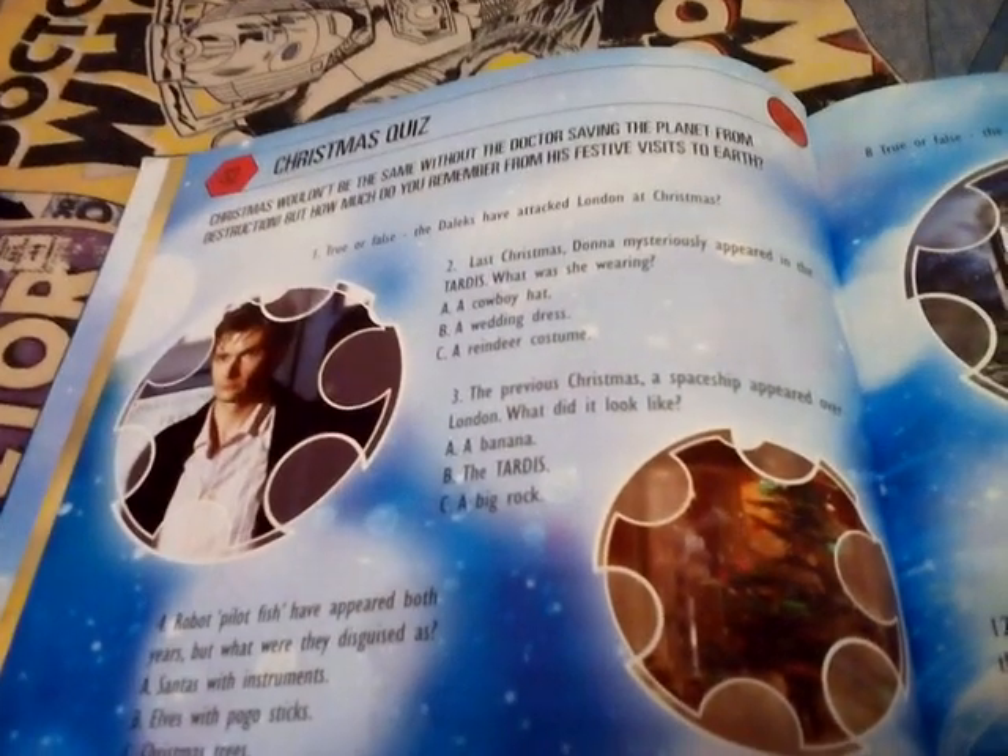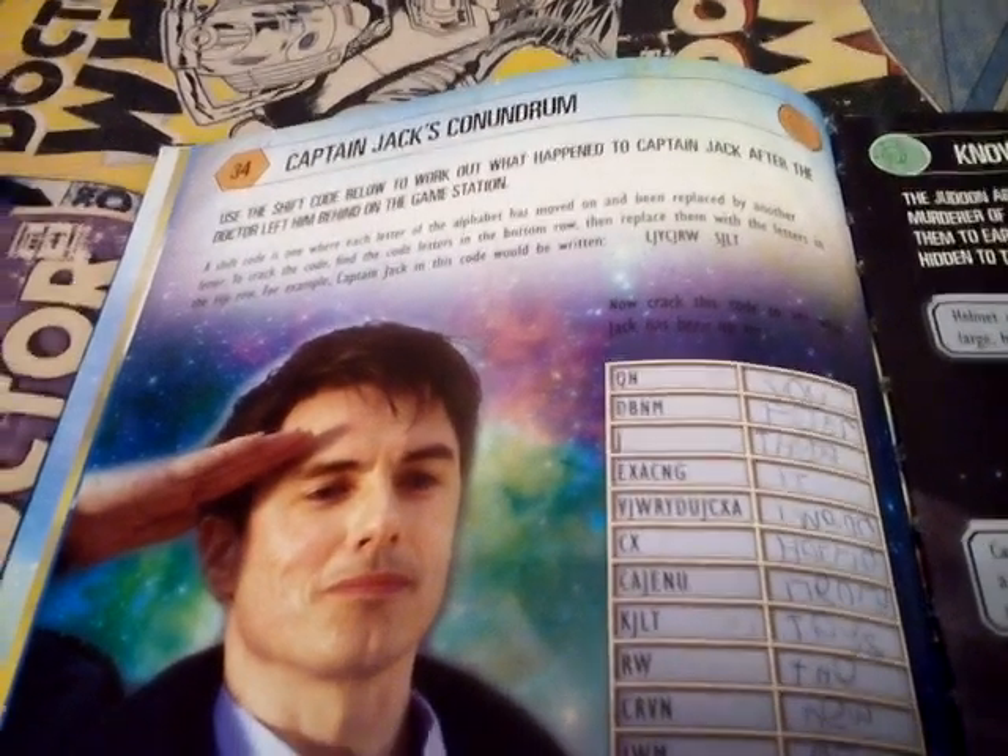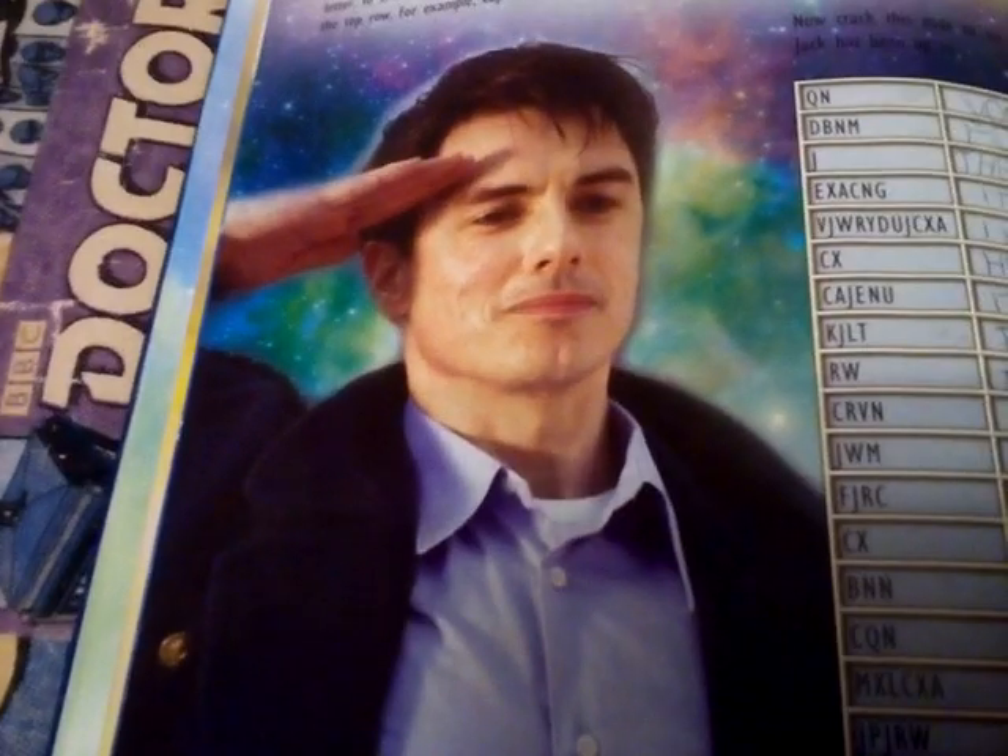There's a Christmas Quiz - far too early, not really doing it this time. There's Captain Jack's Conundrum, and I put random stuff in there as well. There's Captain Jack - John Barrowman. Then 'Know Your Enemy: the Jadoon' - leathery skin.